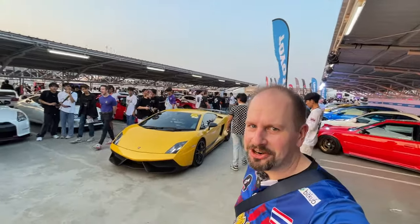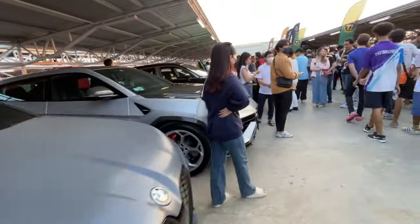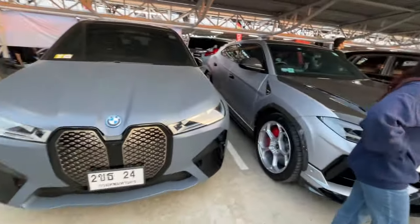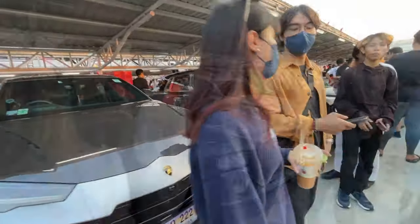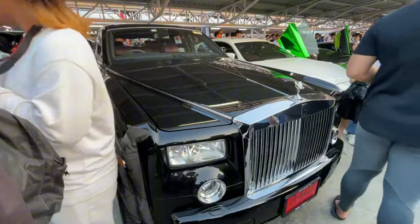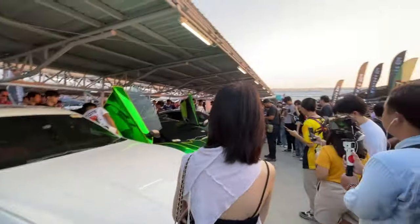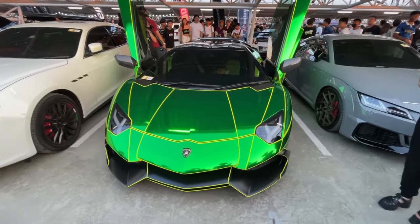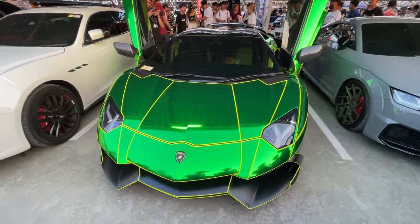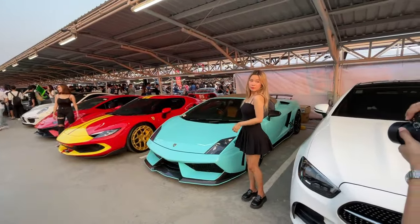Oh look at this - Lamborghini Gallardo Super Leggera. It's pretty cool. What do we have over here? We've got some big ugly SUVs - a Rolls Royce SUV. I like the green chrome wrap with all the lines on this Lamborghini - this looks awesome.